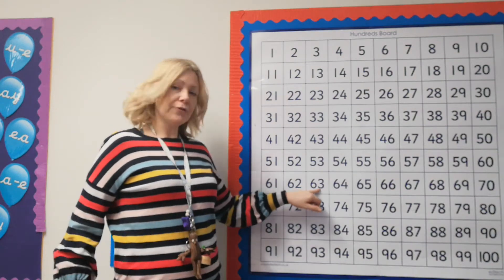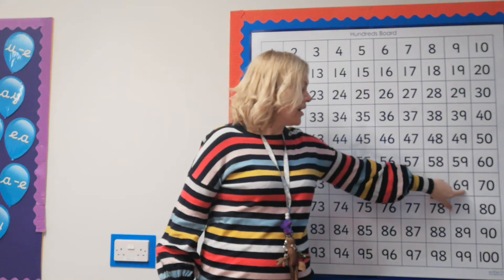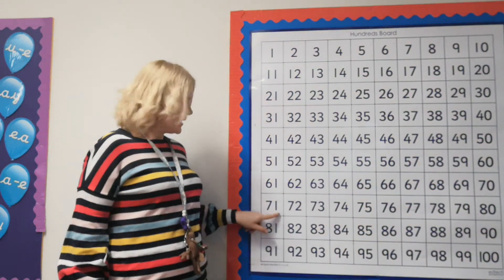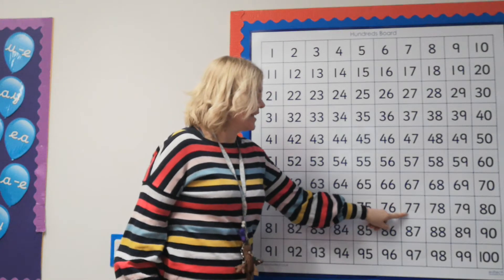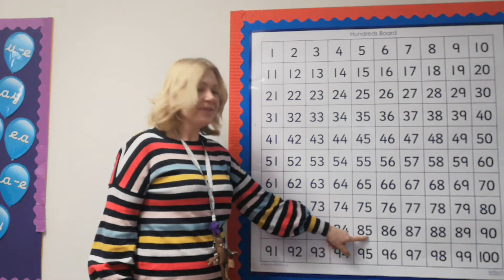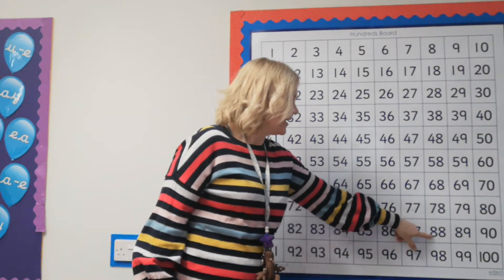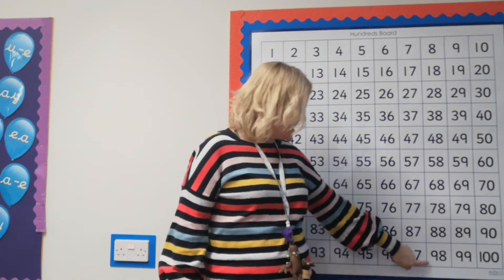61, 62, 63, 64, 65, 66, 67, 68, 69, 70, 71, 72, 73, 74, 75, 76, 77, 78, 79, 80, 81, 82, 83, 84, 85, 86, 87, 88, 89, 90, 91, 92, 93, 94, 95, 96, 97, 98, 99, 100.